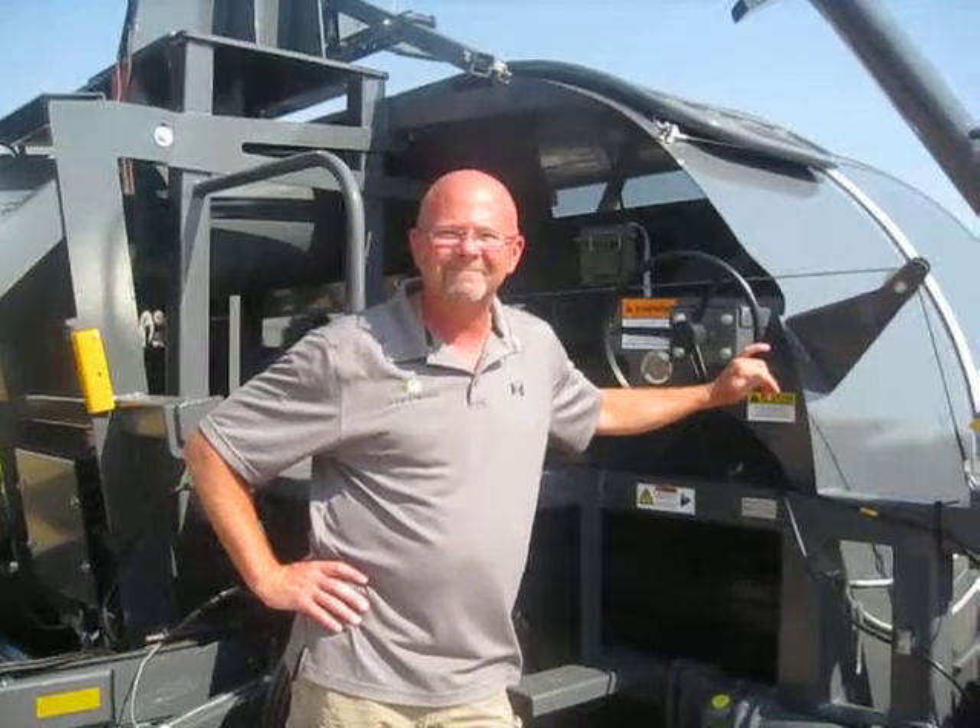Alright Dave, is this commercially available right now? Yes, it is. Alright, thank you very much. Thank you.